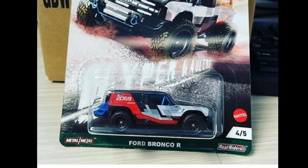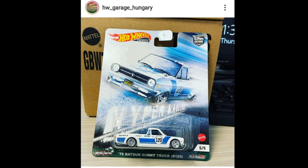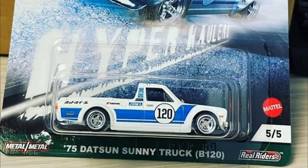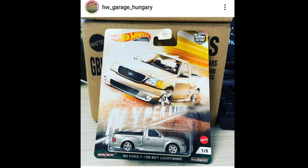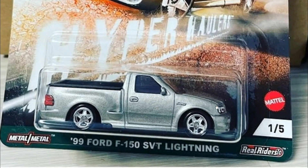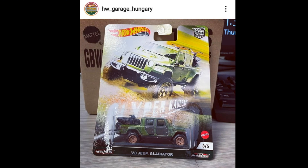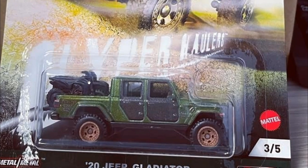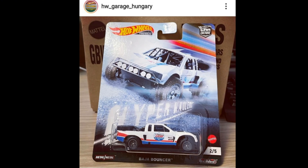Here are the cars in the Hyper Haulers set. First, the Ford Bronco R — a stunning car, I love the tampo on it. Then the '75 Datsun Sunny Truck, which is absolutely beautiful; I really like this casting a lot. There's also the '99 Ford F-150 SVT Lightning — beautiful detailing, sits kind of low. Then the 2020 Jeep Gladiator in green with two bikes in the back — spectacular wheels on that one.